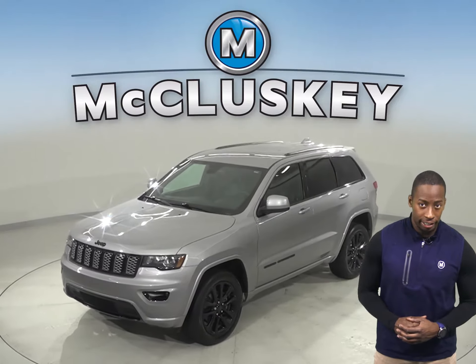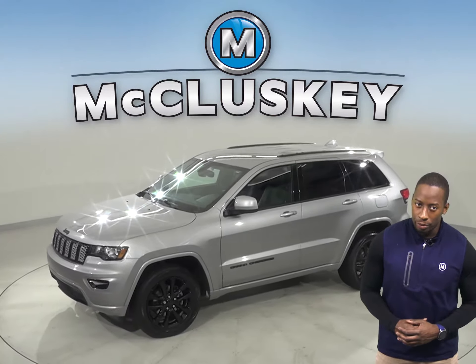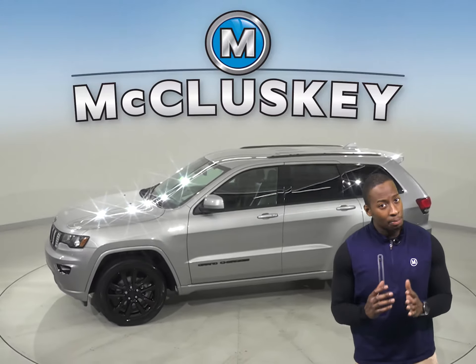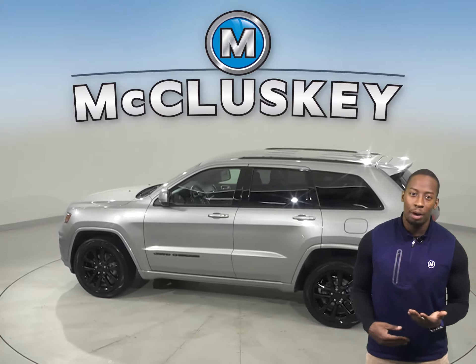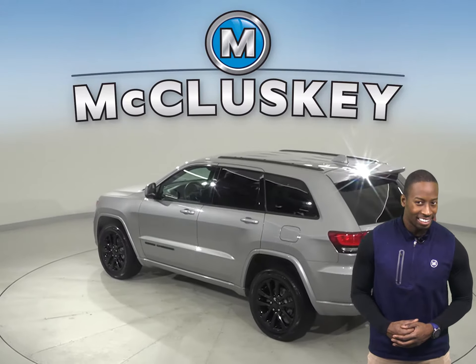This 2017 Jeep Grand Cherokee Altitude is perfect for you. This four-door sport utility has about 35,000 miles on the odometer. That means it is covered by our free lifetime warranty for unlimited miles and years.